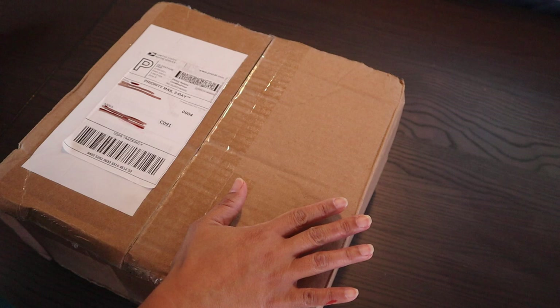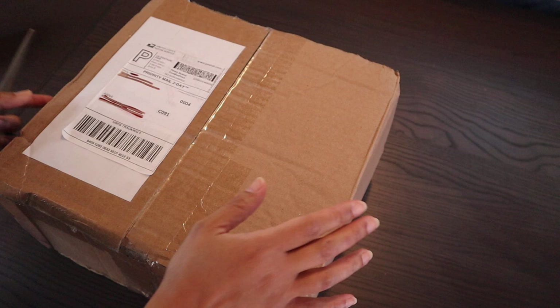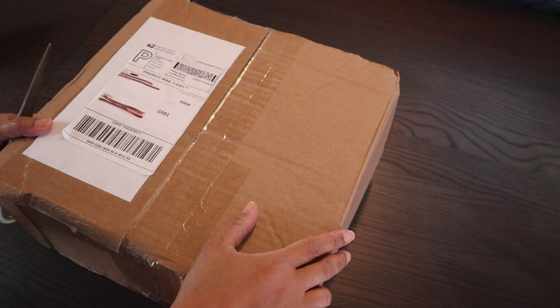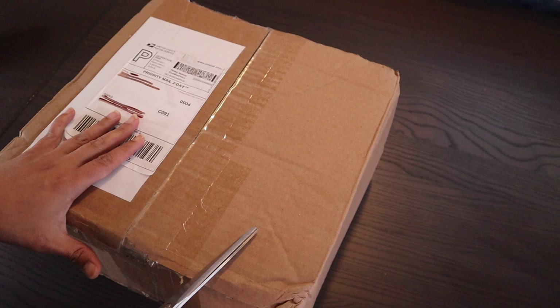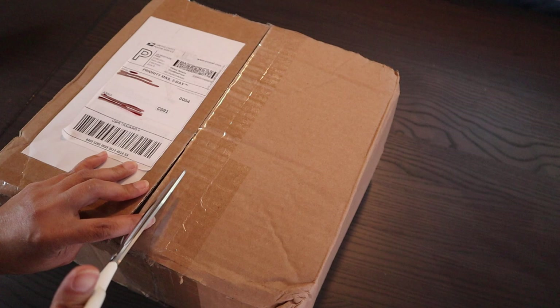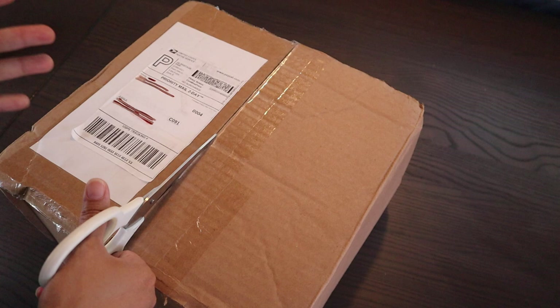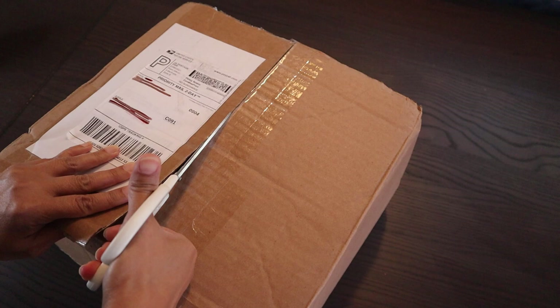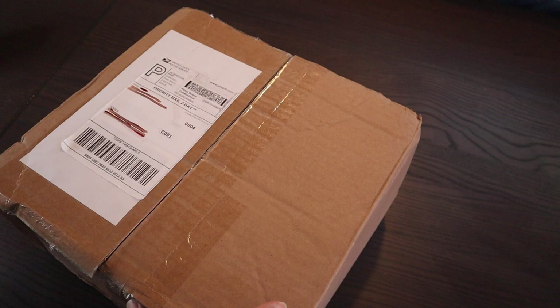Today I have a surprise unboxing for all of you. I got this box last night — it is so hot right now here in Vegas. It is summer, and I don't go out during the day. I go out either very early in the morning or very late at night, so last night I took this box out of my mailbox at 10 o'clock. I did not know I was expecting a package. This box is from Emily of The Succulent Greenhouse.